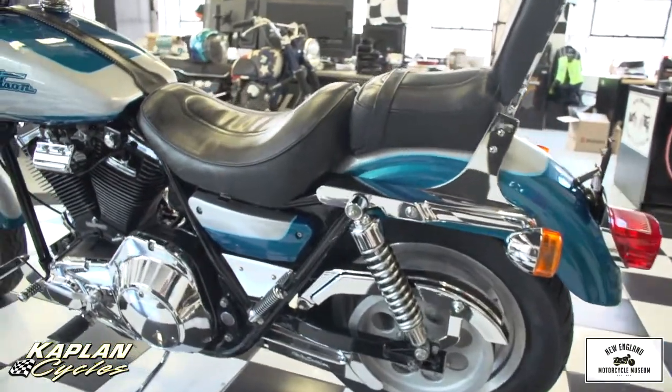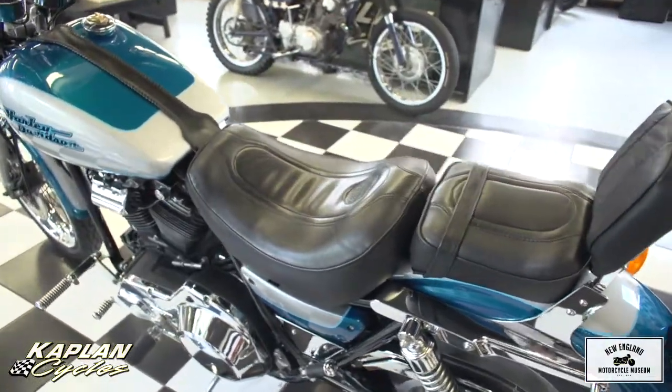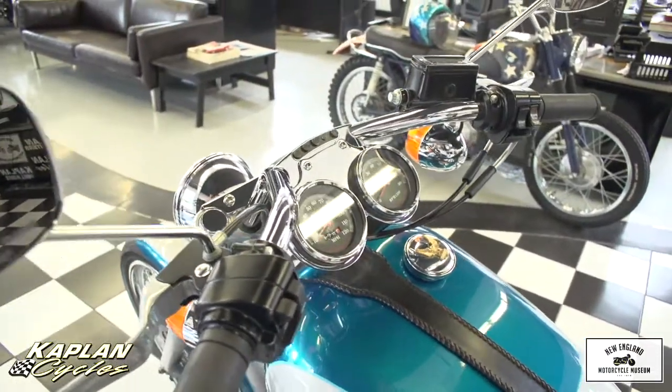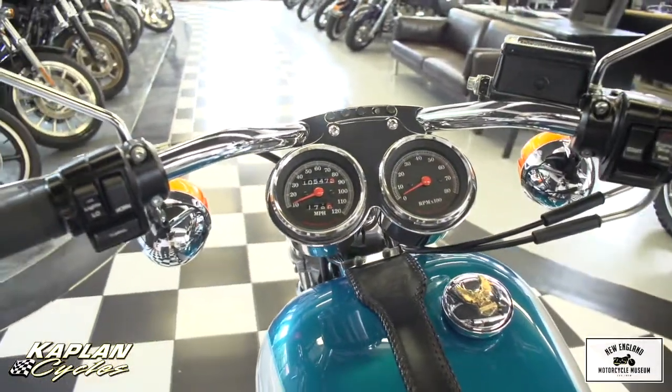Here you see the 10,547 original miles. The bike fires right up, runs perfectly — no rattles, no noises from the engine or anything. It's impeccable. The nicest FXR for sale on the internet today that I could find, for sure.